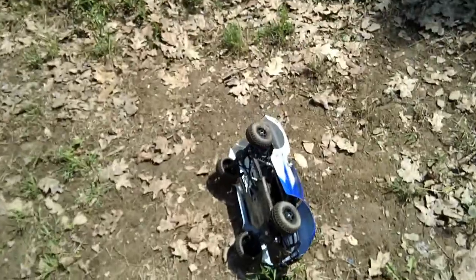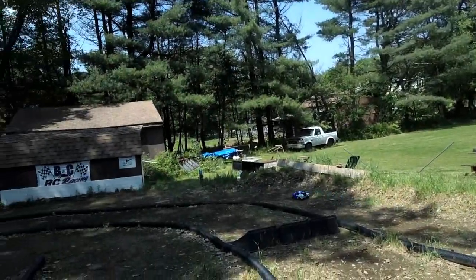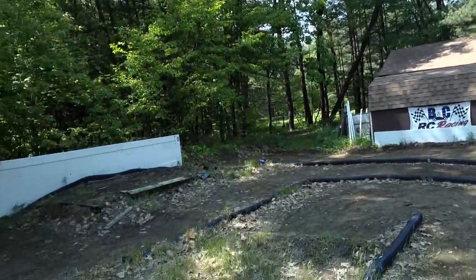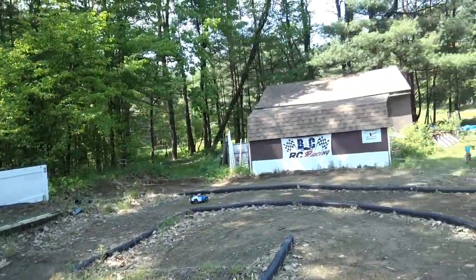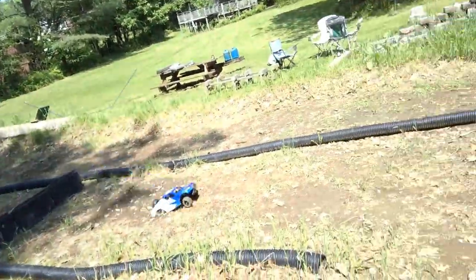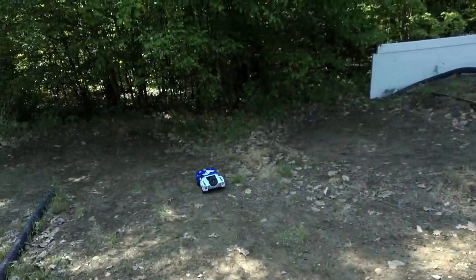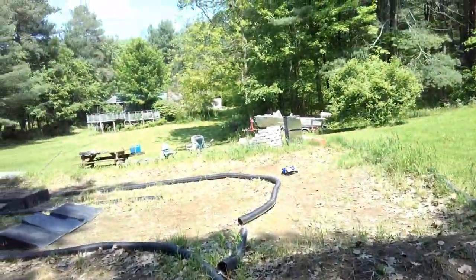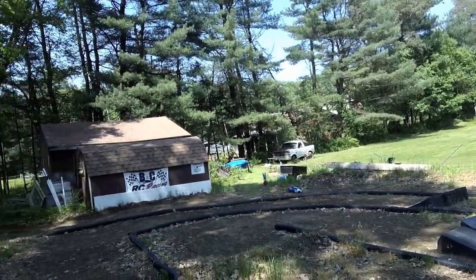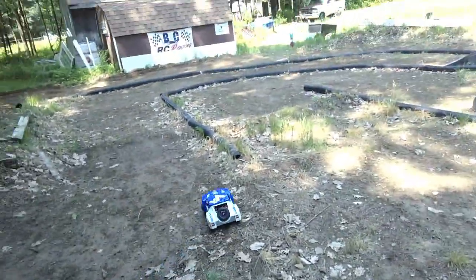I hate to admit it but I do like the jumping characteristics of this truck. It seems like the suspension is a little softer in the rear. The new jump might not be perfect — it doesn't go all the way across.